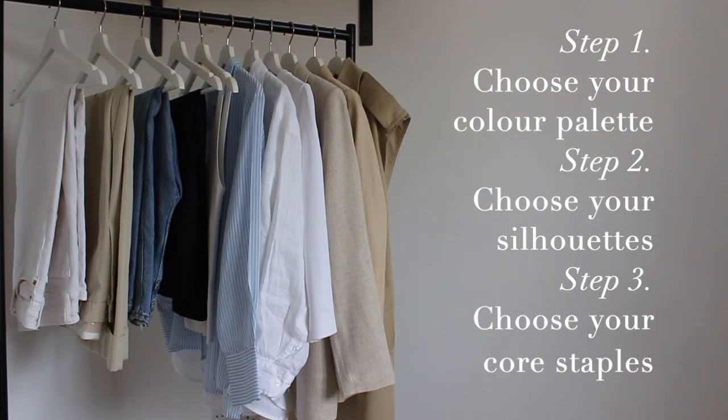Now where to begin? Step one: choose your colour palette. I tend to think that neutrals are best as they can work through all seasons, but to narrow it down you should go off of what suits you — what colours and tones bring out your colouring and your features best, and really just what makes you feel good when you're wearing it.